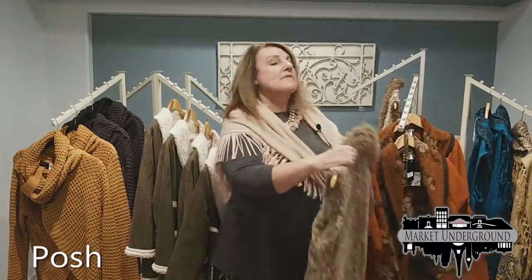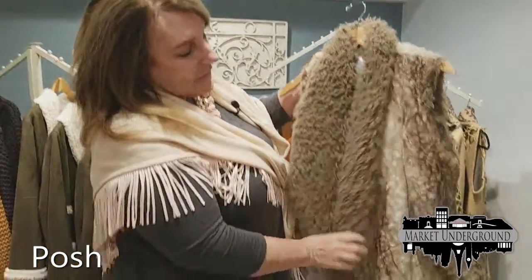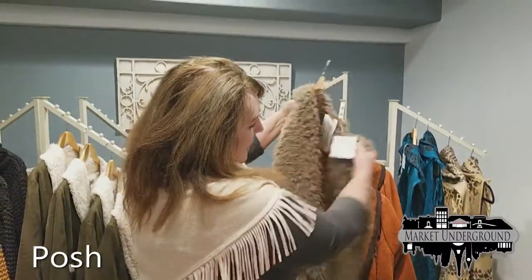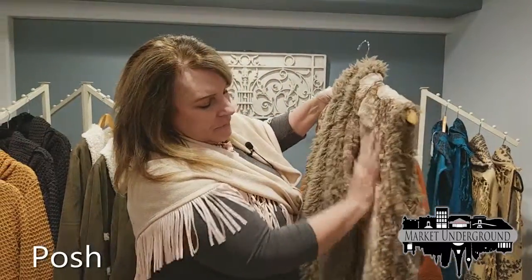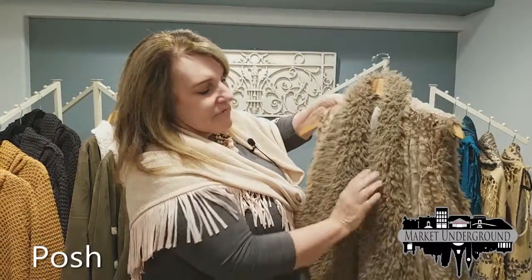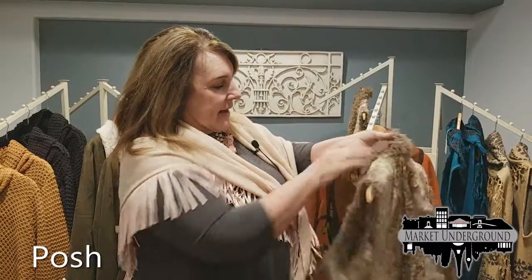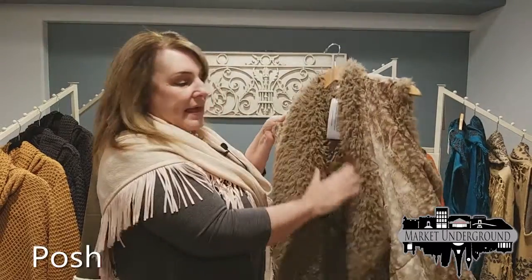Vine Street is one of our main vendors here. This particular vest is reversible — you can wear it either way. It comes with this beautiful print on the outside. Very, very heavy and well made. As I mentioned, it's reversible and comes in two colors, denim and camel.